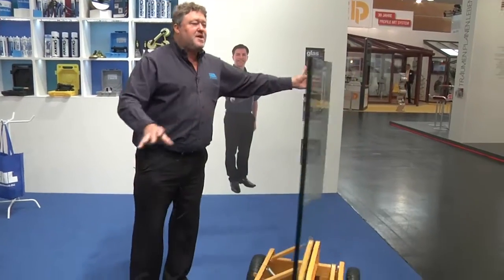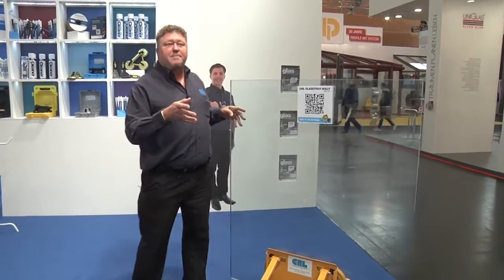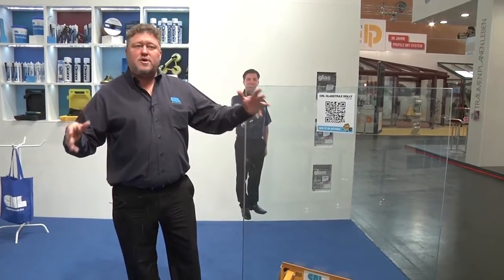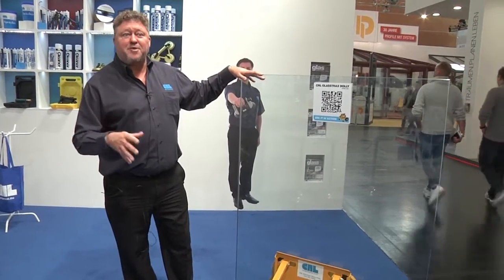It's very easy — you can see I can move the glass around just with my fingers, and of course this is very attractive for a lot of the people here at the show. We're moving big pieces of glass, also windows and doors. It's only actually for glass, but of course glass is a big part of what we're doing here.